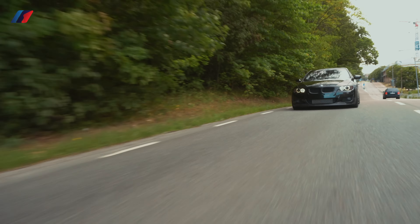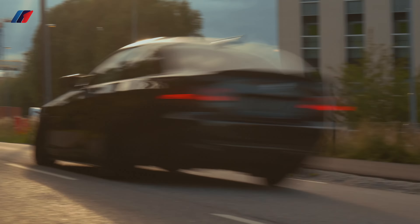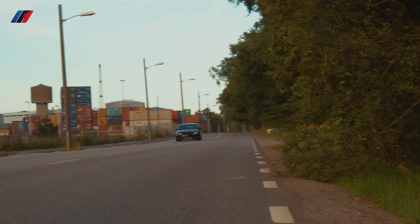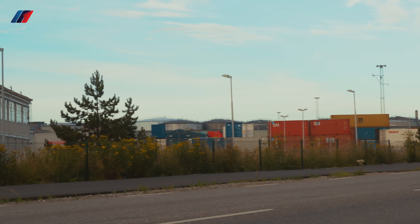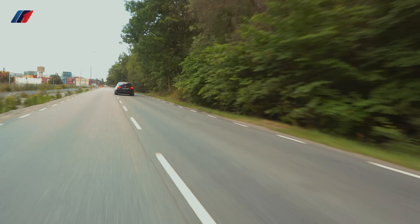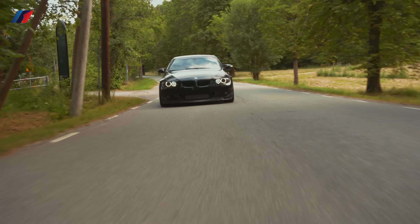It sounds really good — there are smiles on your face every time. It's always sliding just a bit, and that's an awesome feeling. That's how a proper BMW should behave. That's what I don't like about modern BMWs — they're more on the safe side and you don't feel the tail wiggling, just like you felt right there.